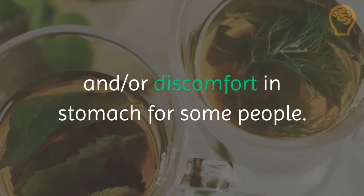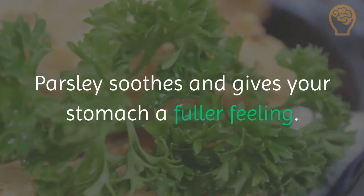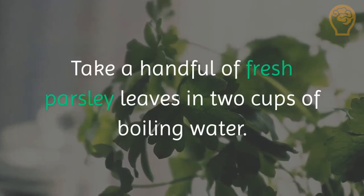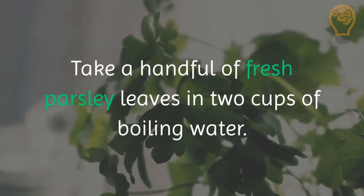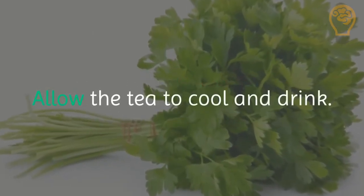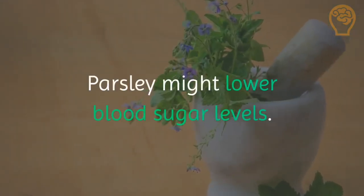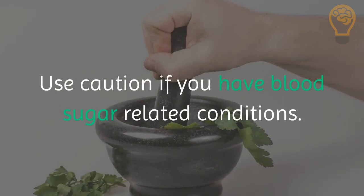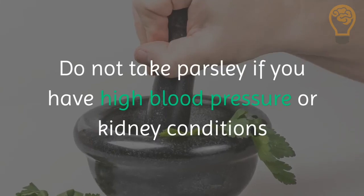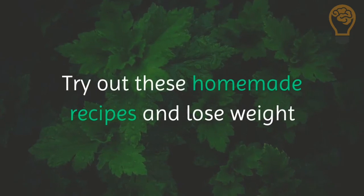6. Take parsley. Parsley soothes and gives your stomach a fuller feeling. Take a handful of fresh parsley leaves in two cups of boiling water and cook on low heat for another three to four minutes. Allow the tea to cool and drink. Note: parsley might lower blood sugar levels — use caution if you have blood sugar-related conditions. Do not take parsley if you have high blood pressure or kidney conditions.